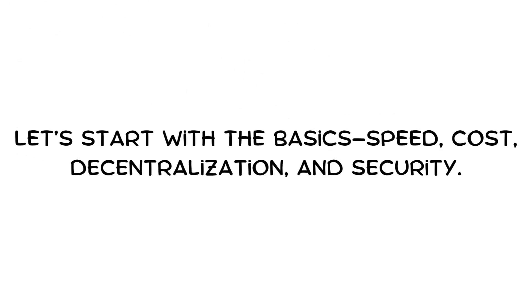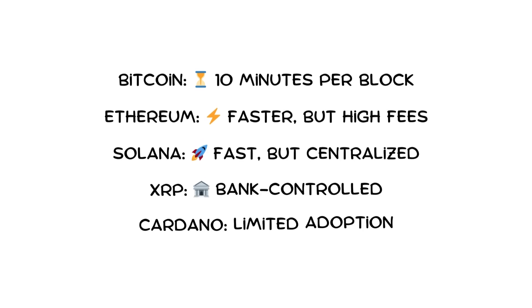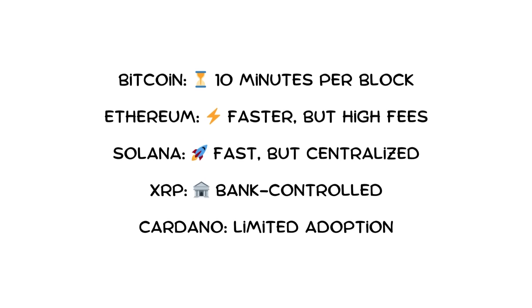Let's start with the basics: speed, cost, decentralization, and security. Bitcoin is the most secure, but slow — processing one block every 10 minutes. Transactions can take hours when the network is busy.